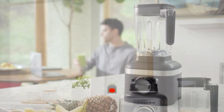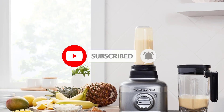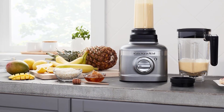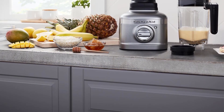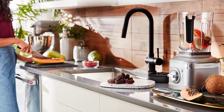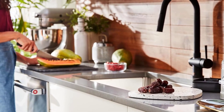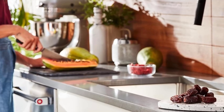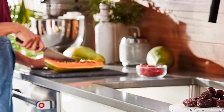However, we did notice that the start button is somewhat small and occasionally requires multiple presses to activate. Nevertheless, we admire its sleek design and the option to choose from a variety of vibrant colors. Despite being more affordable compared to similar high-powered blenders, KitchenAid presents another enticing option with its smaller and budget-friendly model, the K153 Speed Ice Crushing Blender. This model performed admirably in our tests, allowing users to effortlessly whip up soups or smoothies in a single batch, albeit with a slightly smaller 6-cup capacity pitcher.